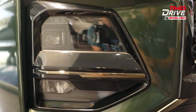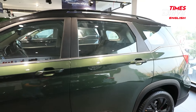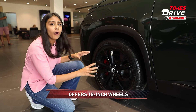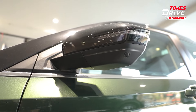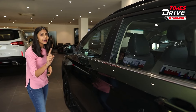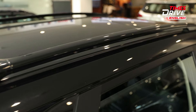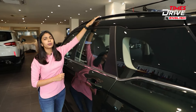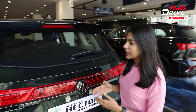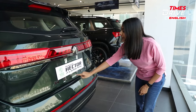Starting with the exterior: on the front you get a dark chrome diamond mesh grille. Honestly I'm not a fan of this dark chrome because it's a smudge magnet — it gets dirty easily. You also get LED projector headlamps outlined with piano black finishing, and dark chrome on the skid plate as well. On the sides, this 100-year limited edition offers 18-inch wheels with a 215 section, all-black alloy wheels, and black finishing on the ORVMs.